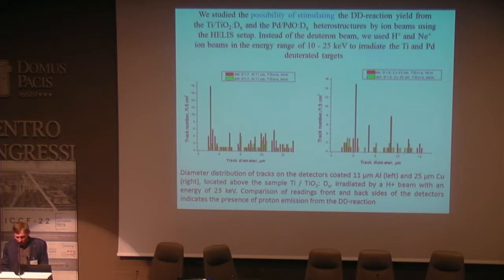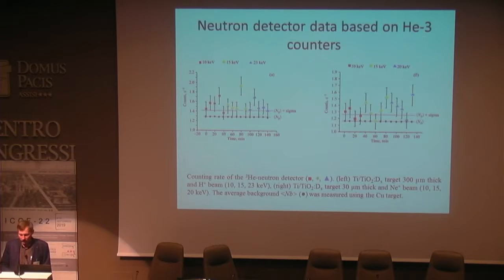We also studied the possibility of stimulating the deuterium fusion yield from titanium and palladium structures by ion beams using LCTAP. Instead of a deuterium beam, we used hydrogen or neon ion beams to irradiate titanium and palladium deuterated targets. Comparison of readings from front and back sides of CR-39 detectors placed over the targets indicates the presence of proton emission from the deuterium fusion. The next slide shows HELIS experimental data of neutron emission on stimulation of deuterium fusion yield in deuterated titanium targets by hydrogen and neon beams.